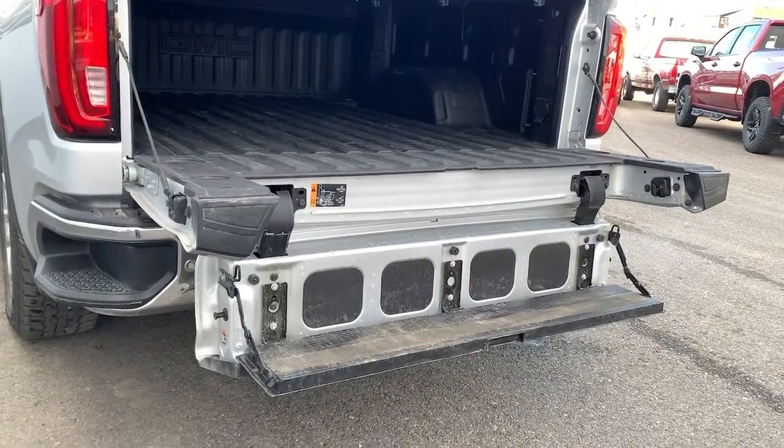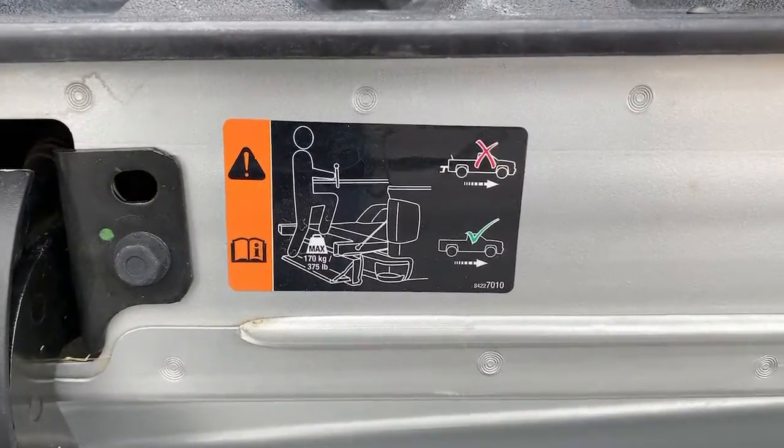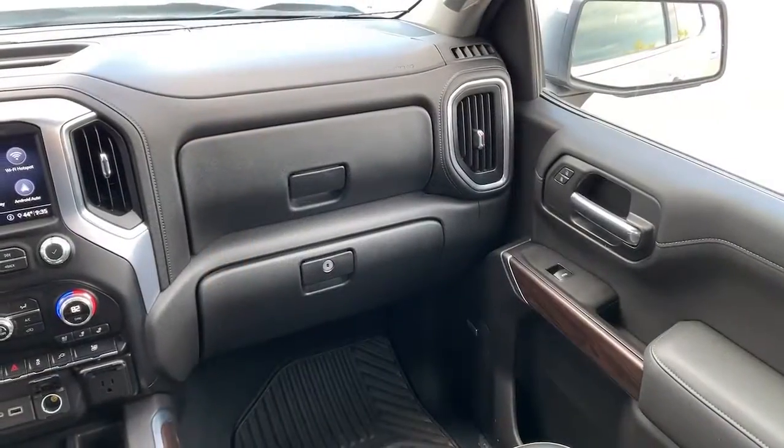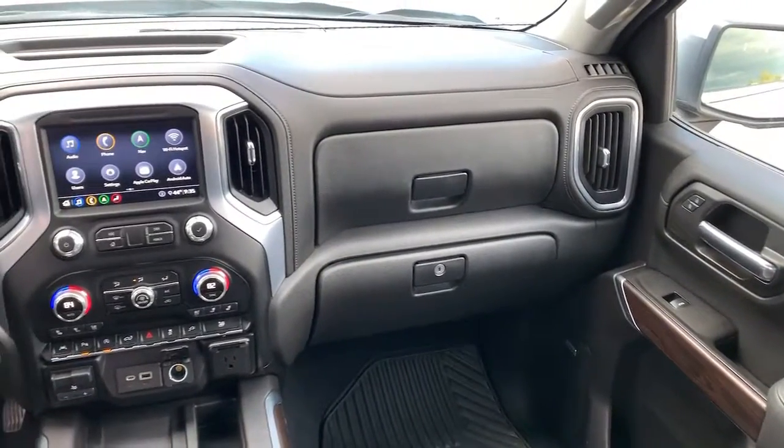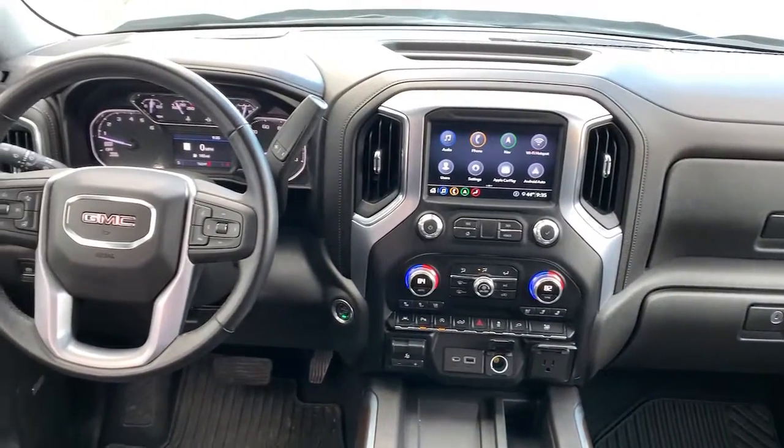Aluminum wheels, steering wheel audio controls, electronic stability control, seat memory, trip computer, bucket seats, power windows, power door locks, four-wheel disc brakes, power steering.